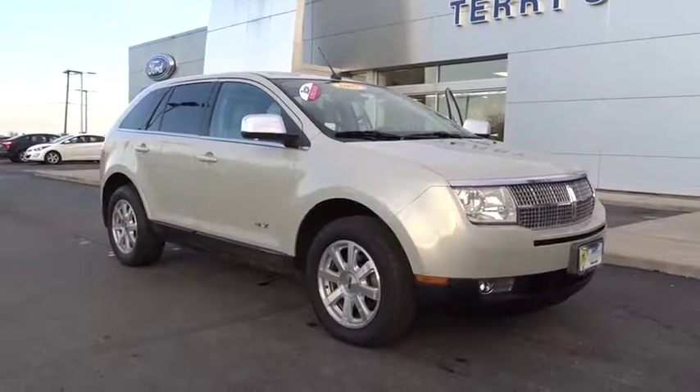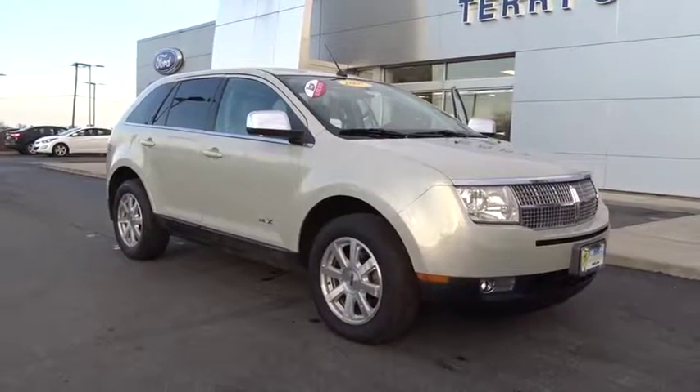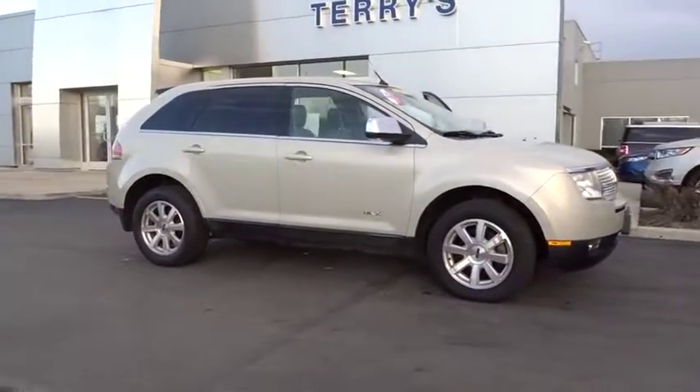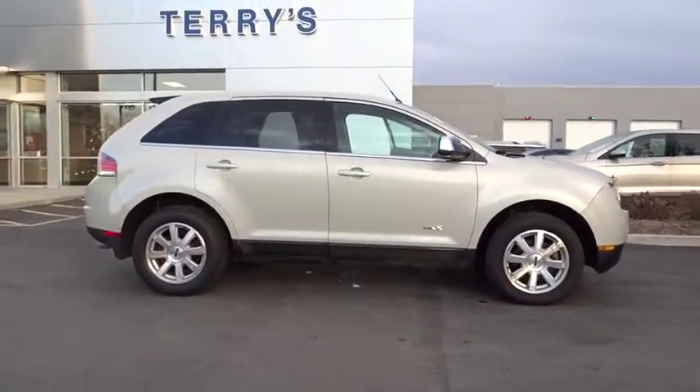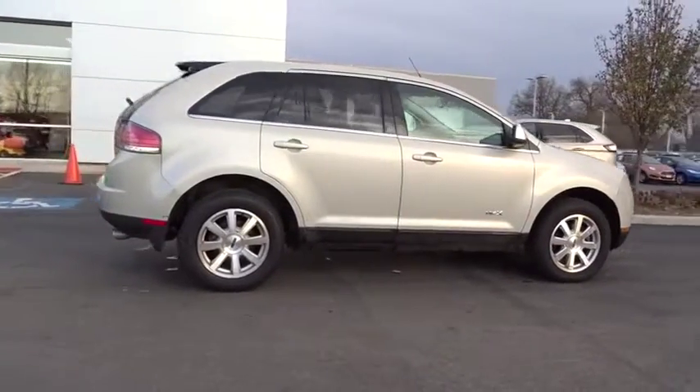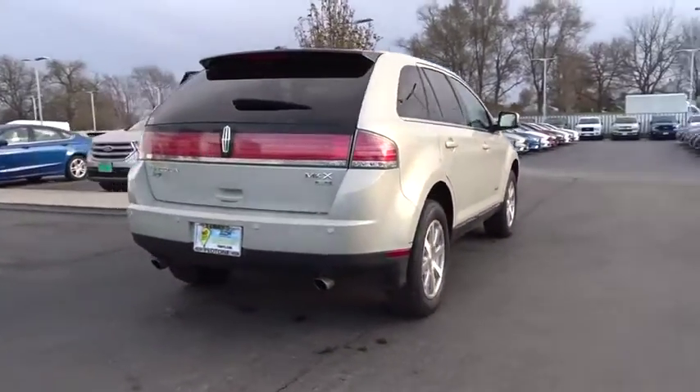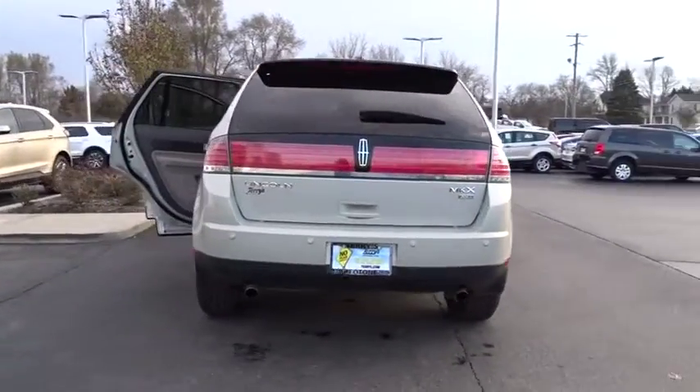The 2007 Lincoln MKX. The Lincoln MKX offers performance and a distinctly powerful ride that's ahead of the curve. Boasting excellent launch and acceleration with a powerful engine that delivers plenty of horsepower, the Lincoln MKX is truly empowered for action.